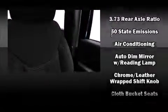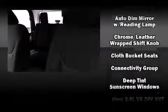Jeep prioritized practicality, efficiency, and style by including a leather steering wheel, power door mirrors, heated door mirrors, skid plates, remote keyless entry, and cruise control. Jeep ensures the safety and security of its passengers with equipment such as: